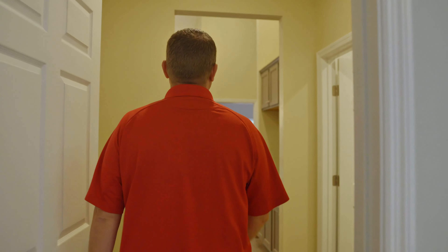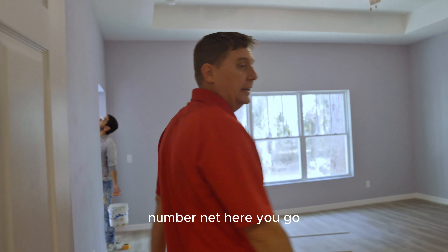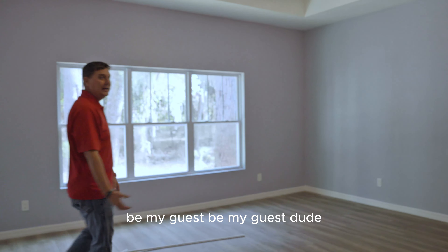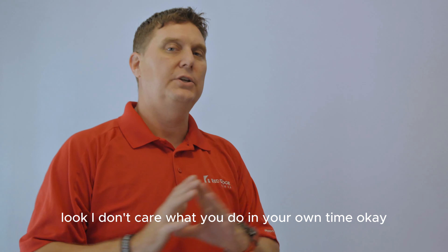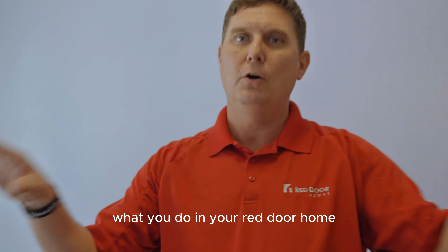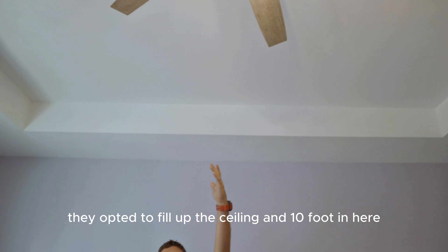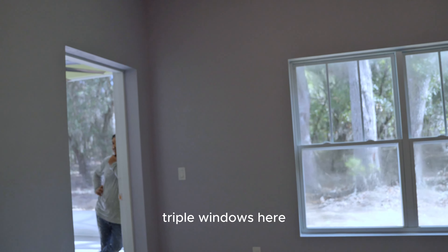All right, I'm ready for the primary suite. Y'all, look at this primary! Dude, you can throw a party in this room right here. Once we give you the keys and you give us that smile, what you do in your Red Door home is your business. Big old room right here — they opted to throw up the ceiling to 10 feet with a tray, porch door, and triple windows.